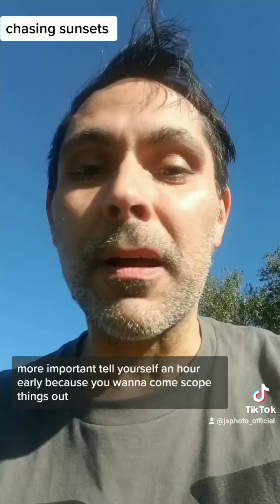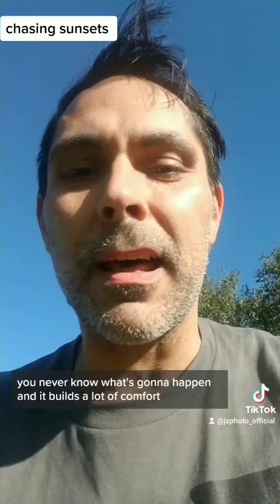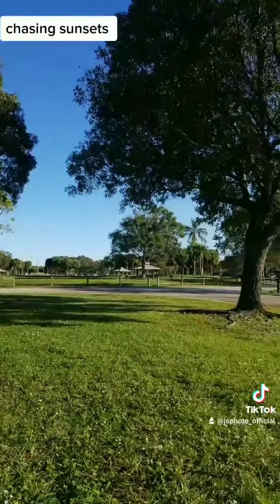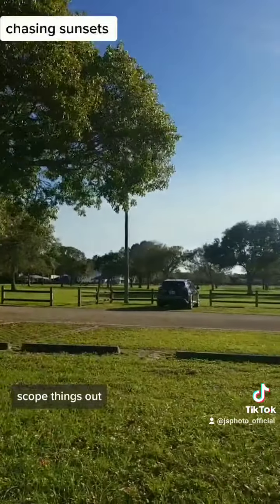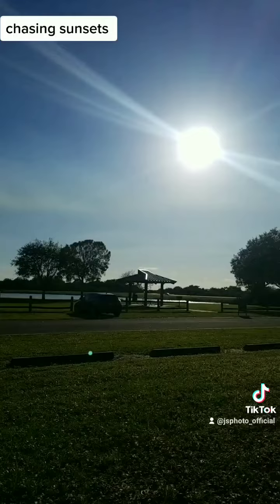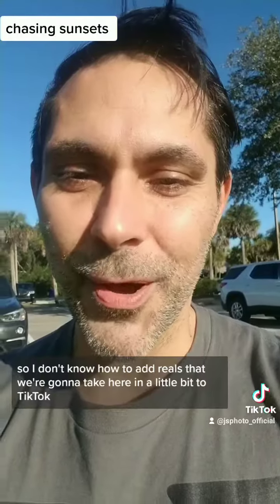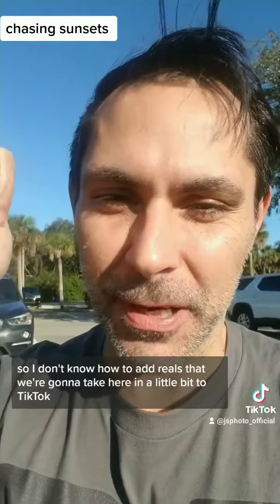Because you want to come scope things out. You never know what's going to happen and it builds a lot of comfort. Check out your location, scope things out, get some inspiration, different ideas. Make sure the weather's right and everything is groovy.